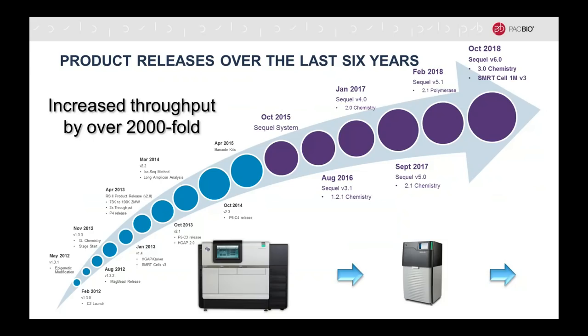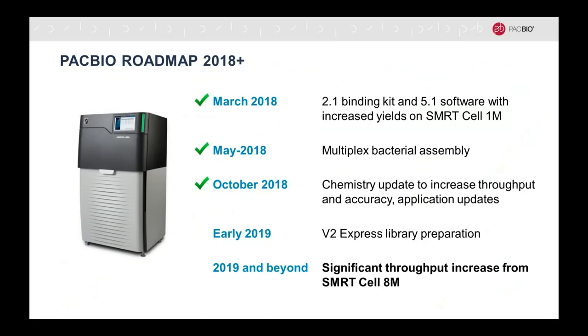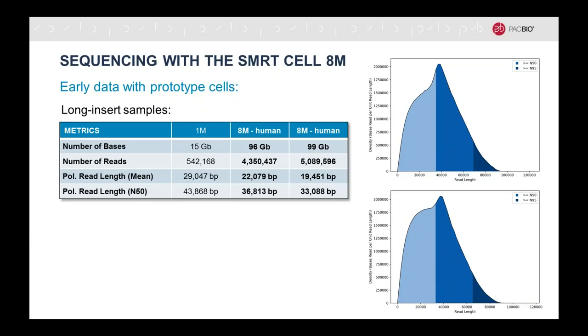I'd like to close, but not before highlighting that we're not done yet with improving the throughput on SMRT technology. Beyond the latest chemistry release — the focus of this talk — here is a view of what's to come. This is part of our roadmap announced at the beginning of the year, and we have delivered on all items so far. There is a new V2 Express library prep kit coming, and in 2019 the introduction of the 8M SMRT cell — increasing the multiplex to 8 million compared to 1 million now, a factor of 8 — bringing about a significant throughput increase. I'm pleased to share some early results from our R&D department using prototype cells.